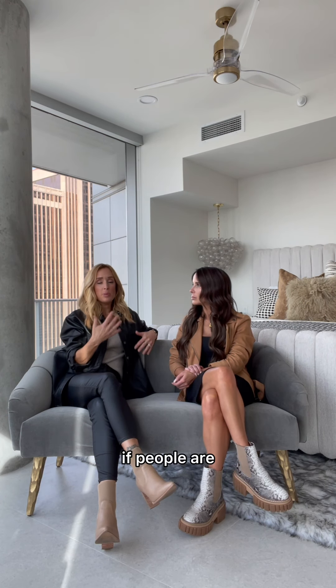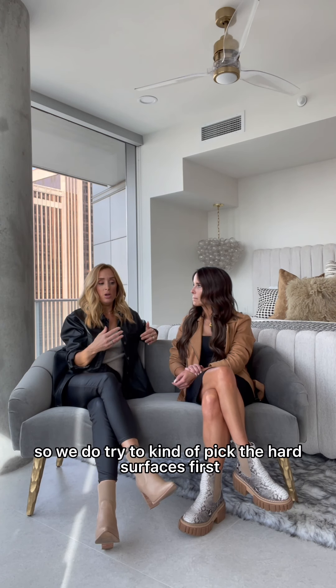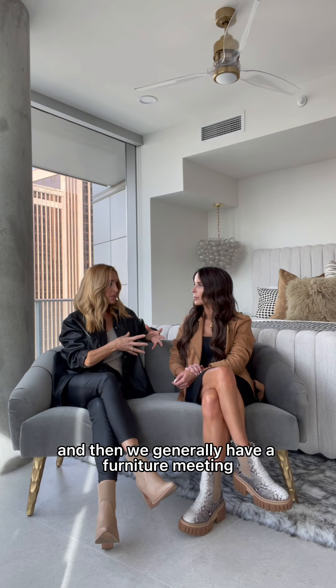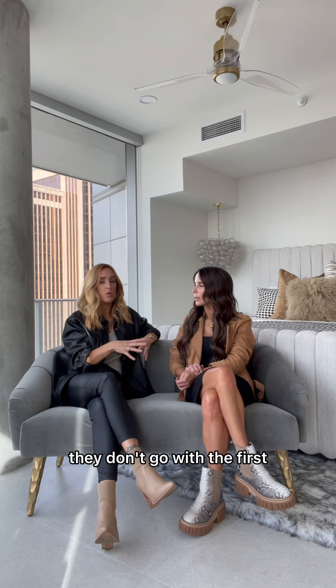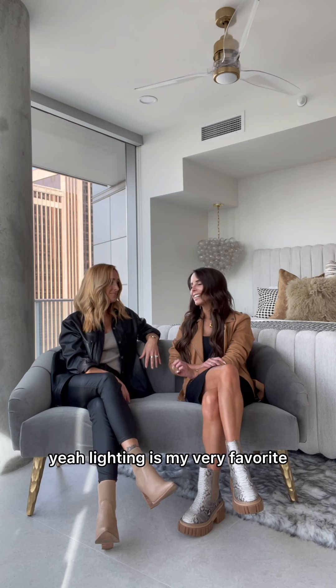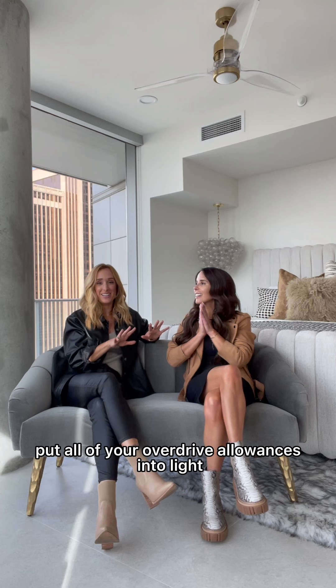Generally, if people are concerned about budget — everyone is — we do try to pick the hard surfaces first. And then we generally have a furniture meeting. Sometimes we'll throw out some hard surface ideas and get rid of them if they don't go with the furniture — kind of mingle everything together. Also lighting. Huge. We love lighting. Lighting is my very favorite. Put all of your overdue allowances into lighting.